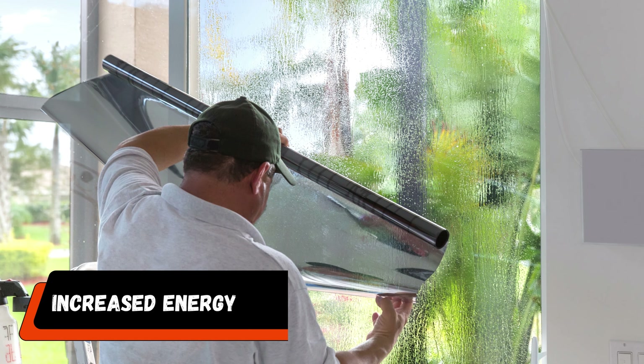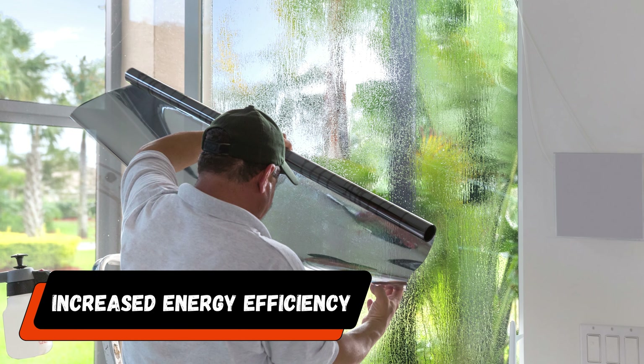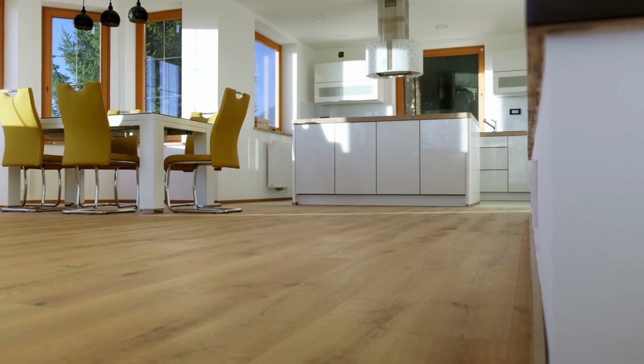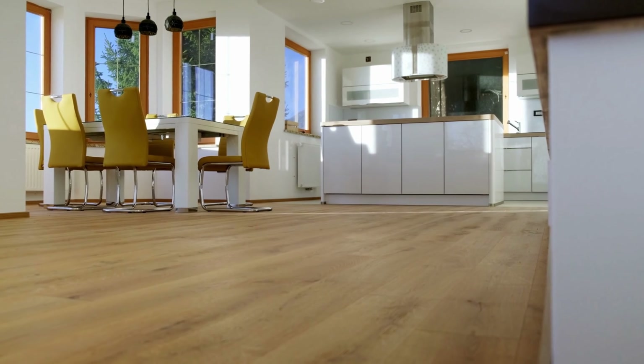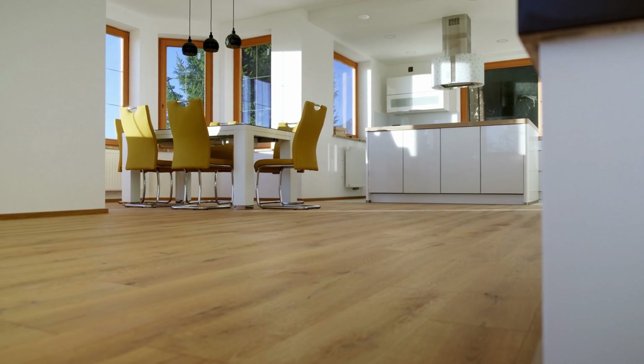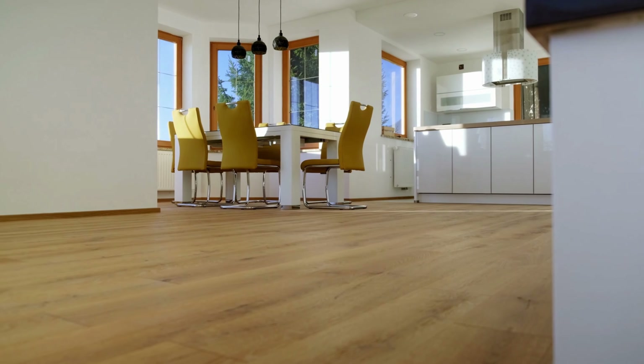Number one: increased energy efficiency. Window tinting considerably raises your home's energy efficiency. It effectively controls the temperature indoors by acting as a strong barrier against heat transfer via your windows. Window tint minimizes the amount of solar heat that enters your home during the sweltering summers by acting as a reflective shield.